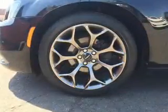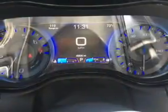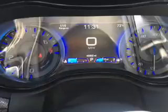Stability control, front ventilated disc brakes, daytime running lights, and anti-lock brakes. Inside you'll find leather seats.